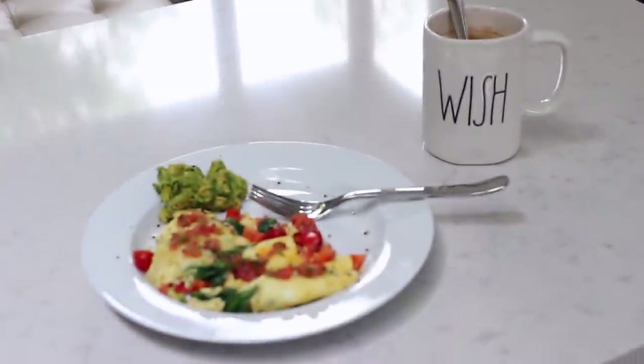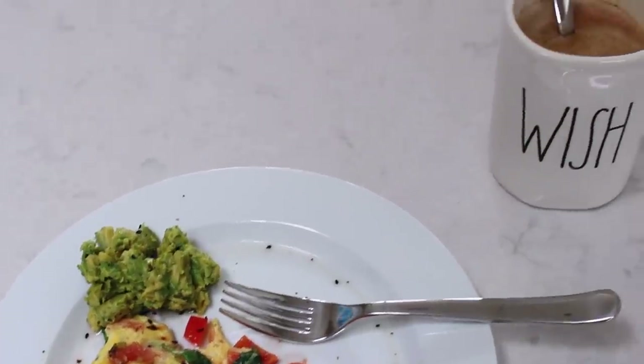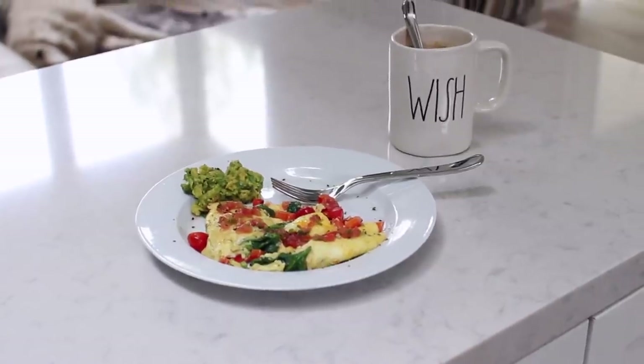And then I will head downstairs to get some breakfast, and that's like my favorite part of my day. I love breakfast. This morning I'm just having some eggs with avocado and a cup of coffee.